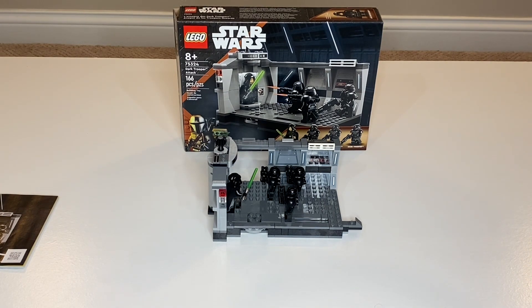This set was originally $30 — the same price as the 501st Battle Pack, and it comes in the same size box. It does have significantly fewer pieces, however, and the price was increased to $35 when the LEGO price increases happened, which is a bit unfortunate.